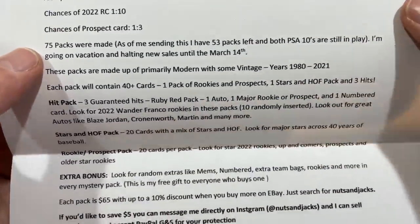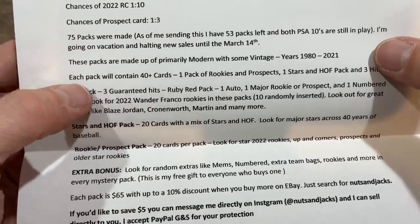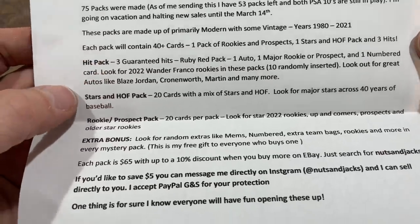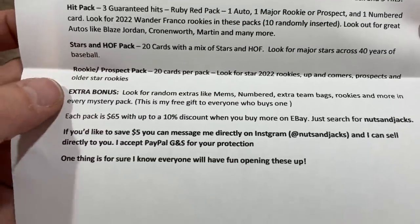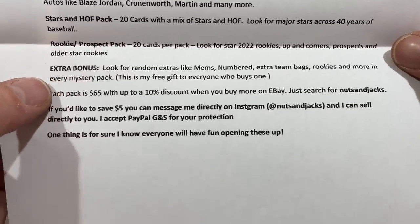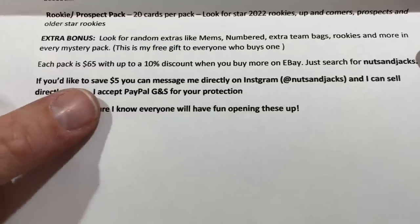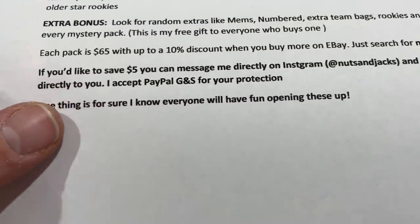We're past March 14th now, so you'll have to check it out and see if it's up right now. These packs are made up of primarily modern with some vintage cards mixed in, and each pack contains 40 cards. There's a hit pack with the guaranteed hits — it's a ruby red pack. There's a Stars and Hall of Fame pack with 20 cards, a mix of Stars and Hall of Famers, and a Rookie Prospect pack with 20 cards, and an extra bonus. Look for some random extras like memorabilia cards, numbered cards, and so on. Each pack is $65, and there's a 10% off when you buy more on eBay. You can search up Nuts and Jacks. If you'd like to save $5, you can message him on his Instagram and avoid those PayPal fees.